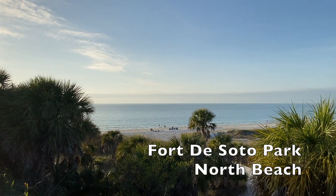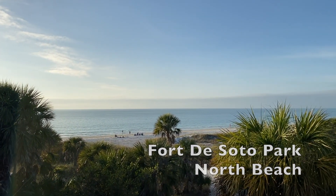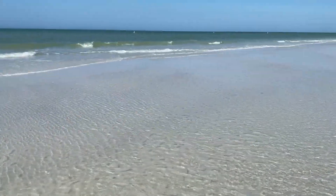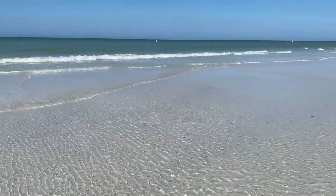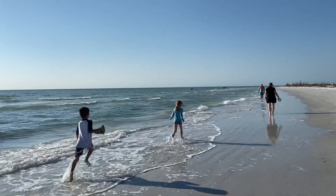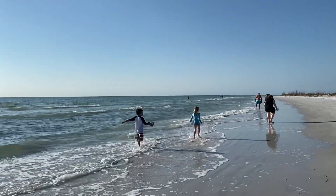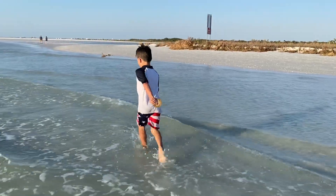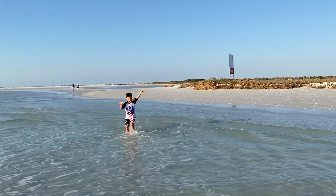Fort DeSoto North Beach is located in Fort DeSoto Park. There is plenty of parking at the beach in nearby areas, as well as restrooms and picnic shelters. Make sure you park near the back of the enormous parking lot or you'll be walking longer than you need to. This beach is my personal favorite, the one that beats out the other best beaches near Tampa. I have found copious amounts of sand dollars here.